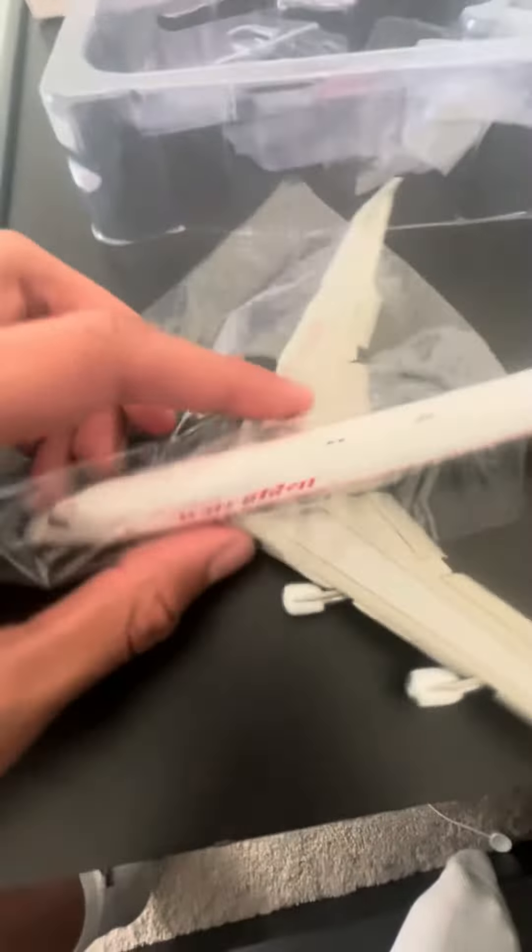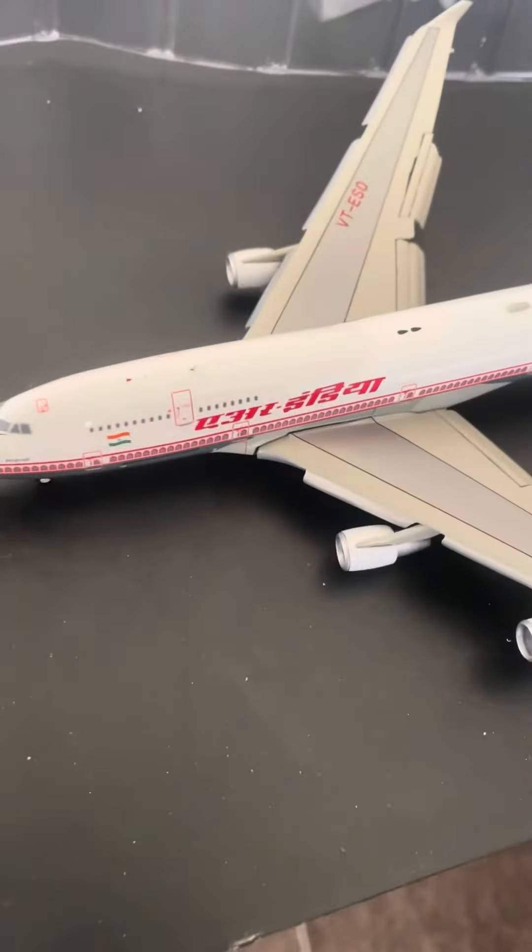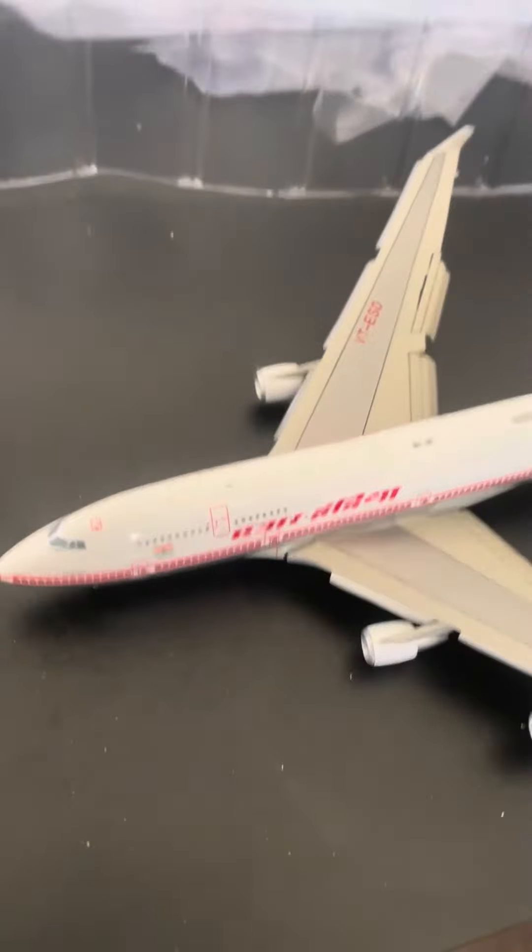But this is after all a very beautiful model of the 747 — the engines are very well detailed. It's a 1:400 scale, which is what I ordered with my dad.